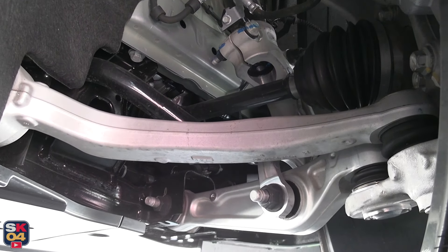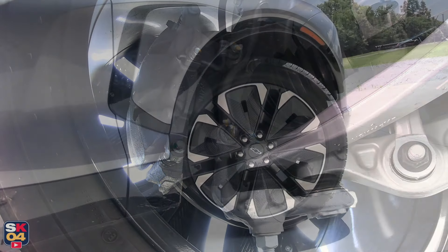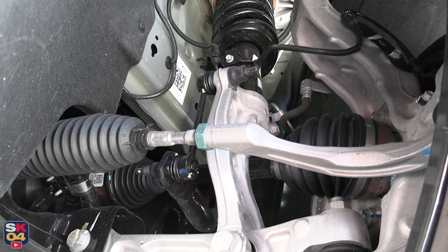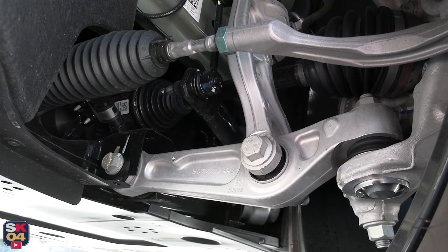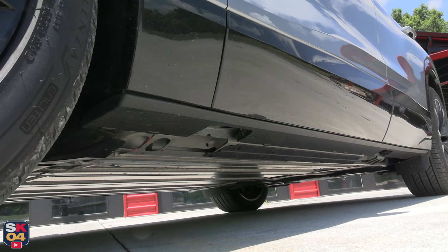Underpinning the Blazer EV are fully independent five-link suspensions in the front and rear. The RS, being the bridge in the performance gap between the LT and the SS, offers a great balance of smooth road manners and sporty driving characteristics. The suspension is taut and responsive, but it's also quite comfortable — that's perhaps one of the biggest pluses when it comes to an EV like this.